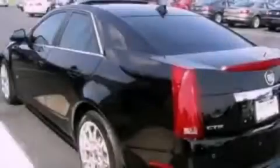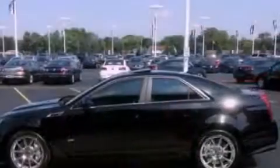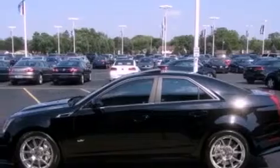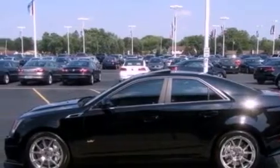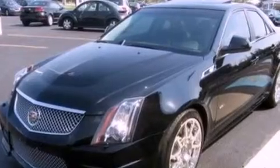Heated seats, a navigation system, a premium sound system, a leather-wrapped steering wheel, an active suspension system, aluminum wheels, a low tire pressure indicator, air conditioning with automatic climate control, and this vehicle has fewer than 12,000 miles on the odometer.